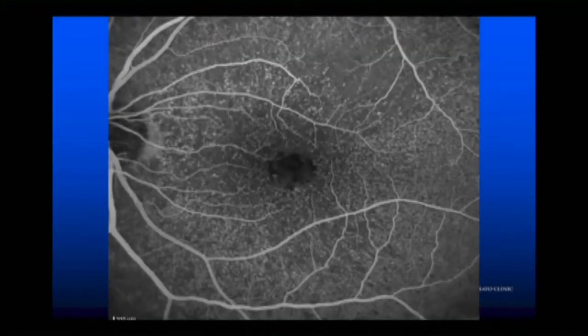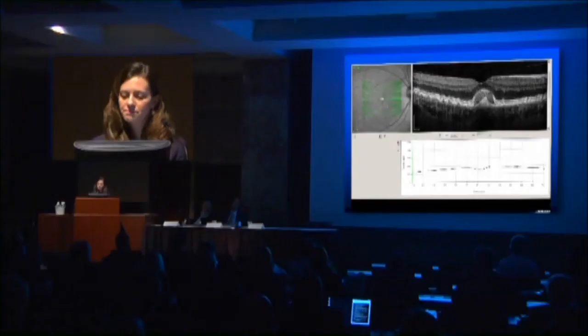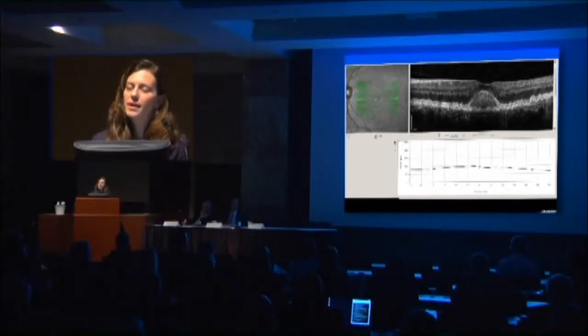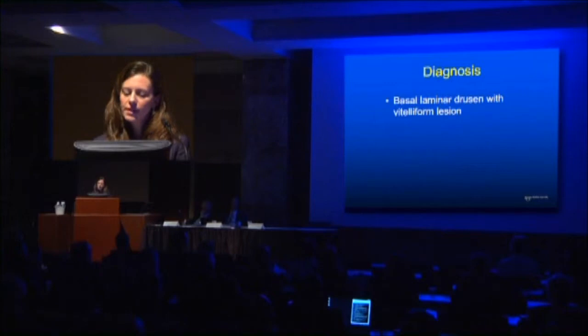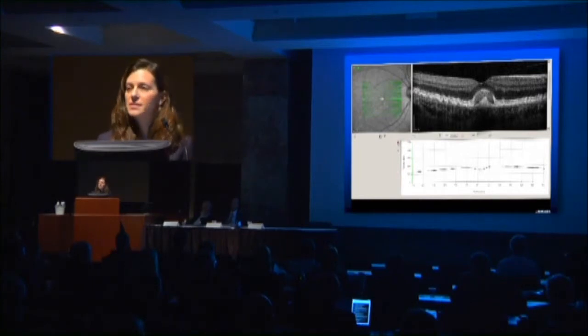Same thing in the left eye. This is very frequently mistaken for leakage from choroidal neovascularization. What the OCT shows is some material — the vitaliform material — underneath the retina, as opposed to a clear PED. You see the same thing in the left eye. This is basal laminar drusen with a vitaliform lesion, and these do not respond to anti-VEGF therapy.